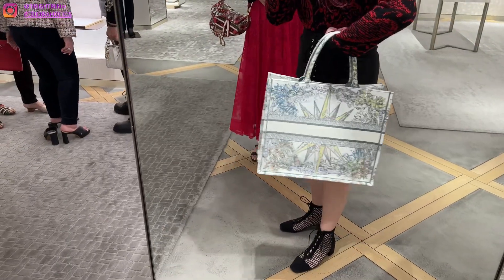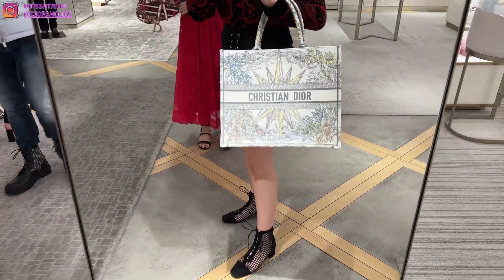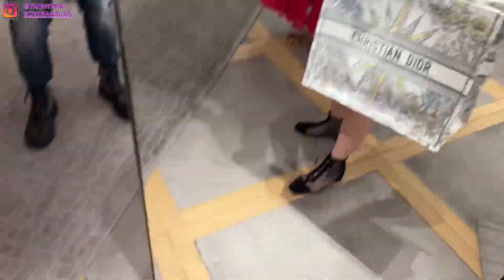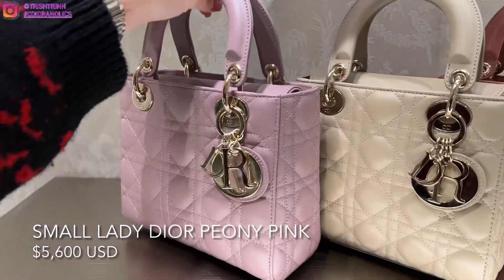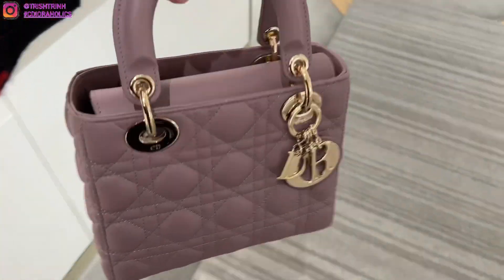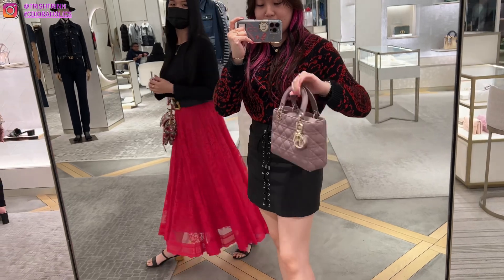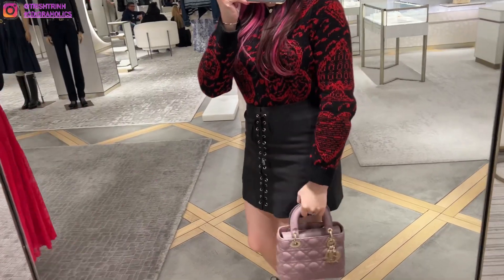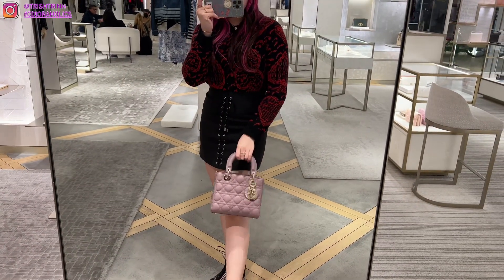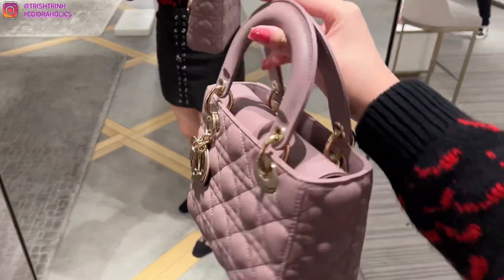The multi-color on the Book Tote is really nice — pastel blue, yellow, and gray as well. It's just so beautiful. We also have the ABC Lady Dior in the small size. This is a new color — it's peony pink. In some lighting it kind of looks like purple, but it's more of a pink, like a mauve. It's still very stunning and very nice. I love the ABC because it comes with a strap.